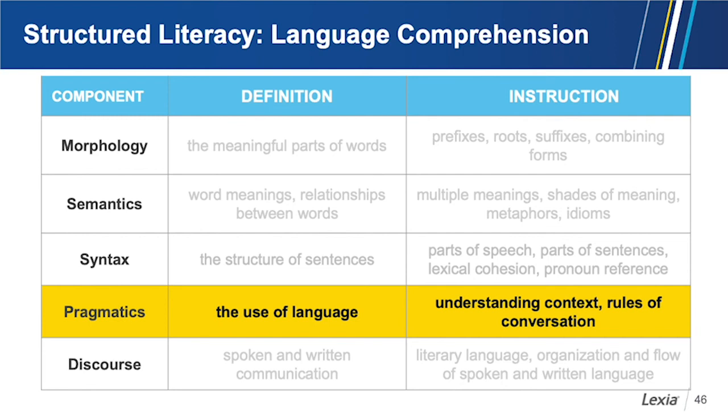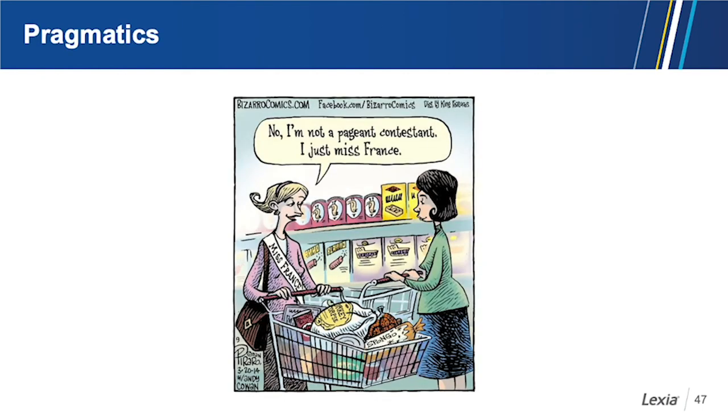The next component is pragmatics — the use of language. This includes understanding context and the rules of conversation. The word miss can mean to long for something, or it can be the title of a pageant winner. The woman in the cartoon assumes that the woman wearing a sash is part of a pageant. But the woman says, 'No, not a pageant contest — I just miss France.' If you don't understand that context, it's not funny. That's pragmatics.